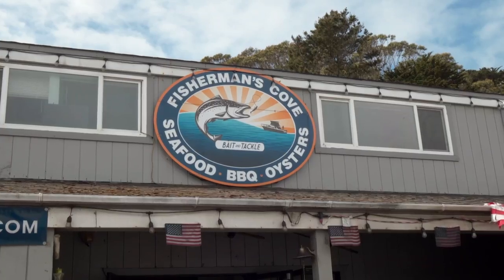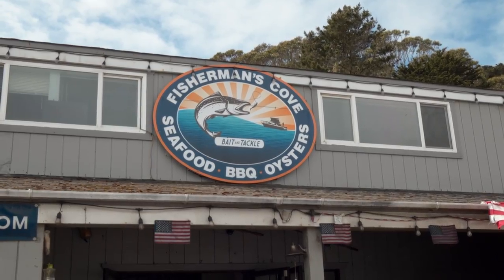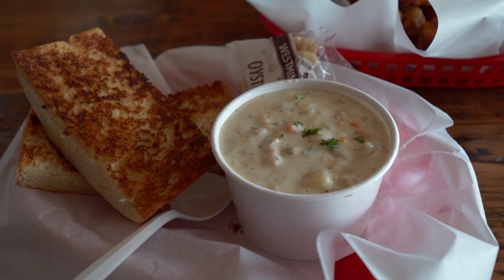We ended up going to a little place called Fisherman's Cove. It was one of the highest rated places for oysters, which is what we were looking for and what this place is famous for. We gave it a shot. We had the clam chowder — it was actually really, really good. Really creamy.